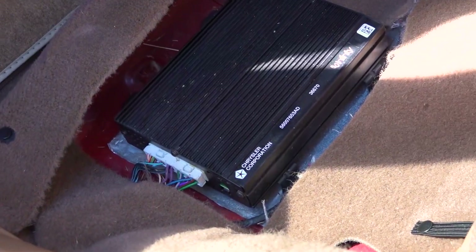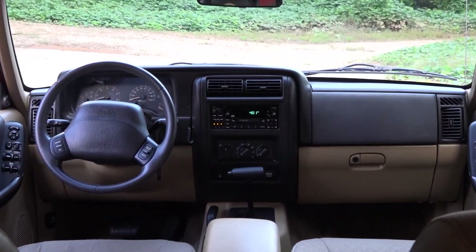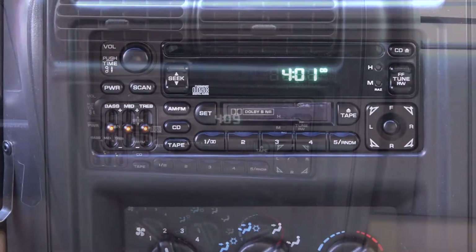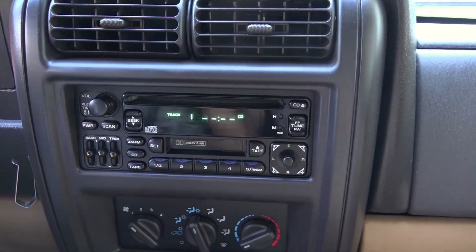That Infinity amp underneath the rear bench was another option that came with the Limited trim. It drives six speakers playing AM, FM radio, cassette, or CD through the Infinity head unit. Time to play some smooth jazz while climbing that Moab trail.